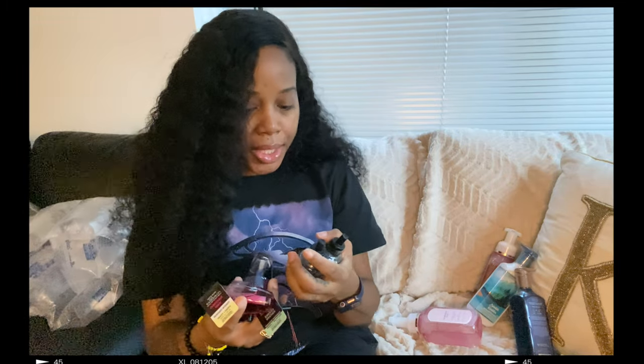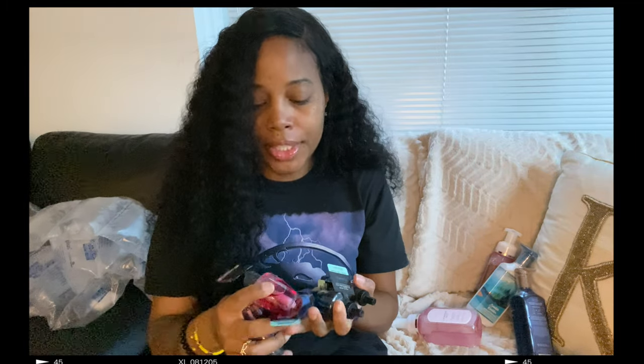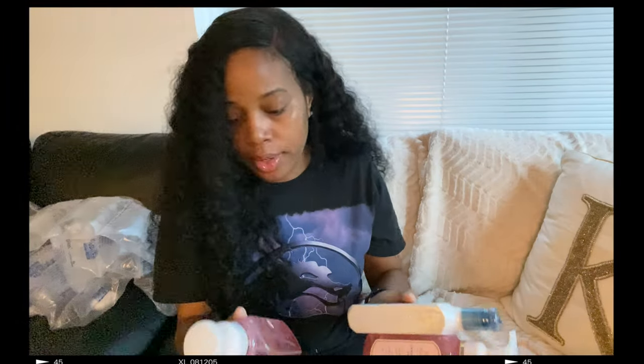We have some fragrance refills. I thought one was leaking, but I mainly use these in the bathroom. I don't like to keep a candle burning at night in the bathroom, but I want it to keep smelling good, so I like to put these in there. I also got a new plug-in — this one is supposed to be adjustable. There's a thing on the side to adjust it; you press the button to choose the setting: low, medium, and high. We have sweater weather and flannel.